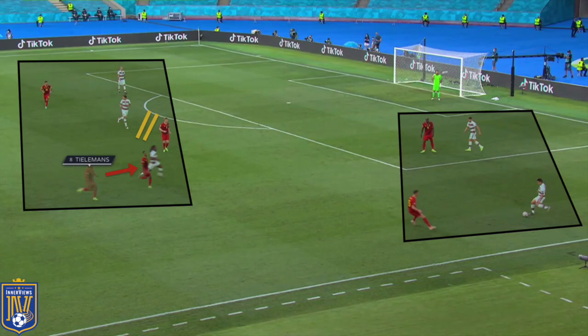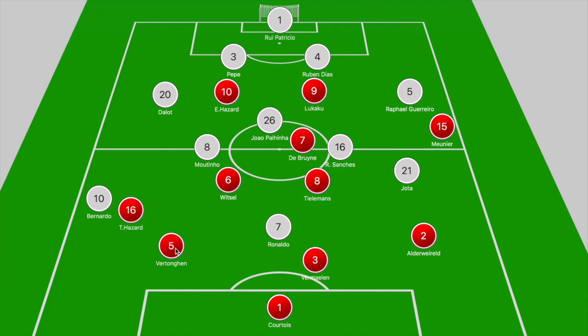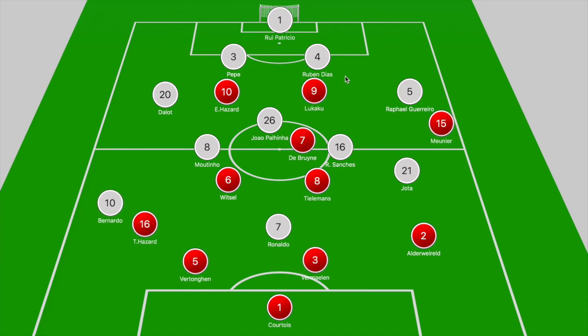If Belgium looked to push higher up the pitch, you'd have Eden Hazard and Lukaku stepping towards the centre-backs, and that's when Thorgan Hazard or Meunier would shift towards Rafael Guerreiro or Dalot depending on where the ball was situated. That leaves Belgium 4v3 at the back as one wing-back steps forward to the ball carrier and the other holds. For instance, if the ball was shifted to Rafael Guerreiro, Meunier would step into his path, with Thorgan Hazard sitting on Bernardo Silva, and Eden Hazard shifting across into the path of Pepe but ready to push out to Dalot if the ball was switched into his path.